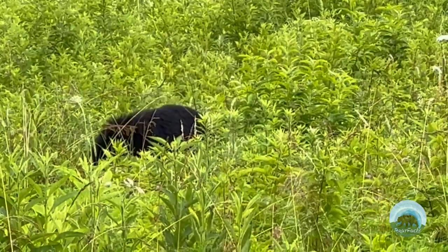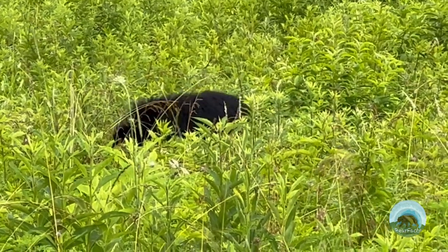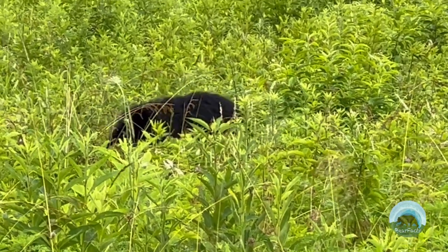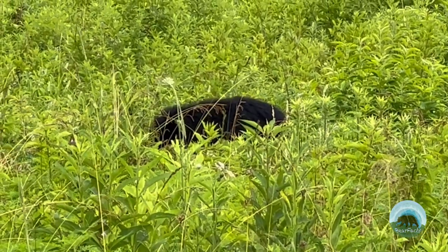So now that you've had a little history of the park, let's talk about the Cades Cove experience of the 21st century and what to expect. Here are three basic facts about Cades Cove.